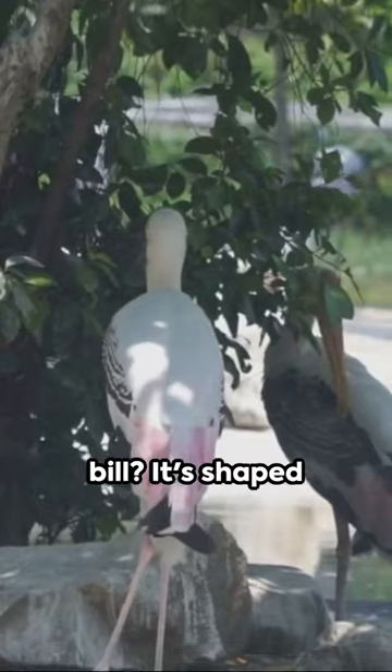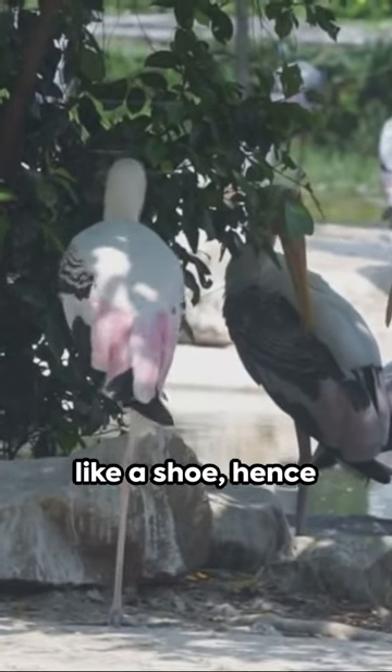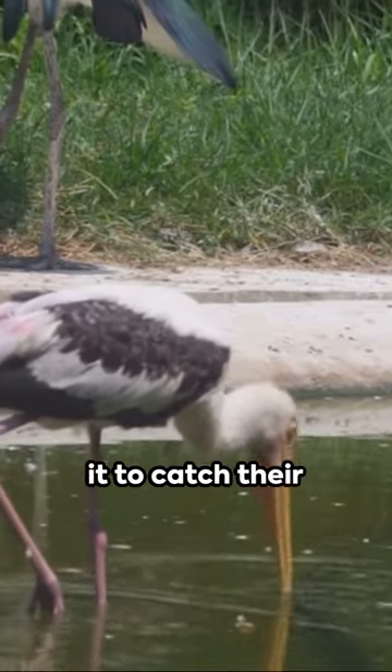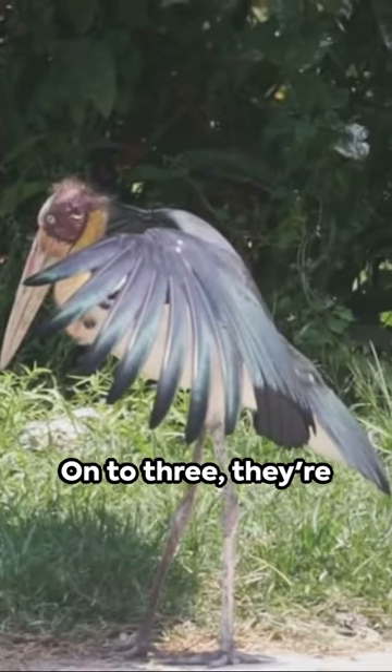Fact two: their bill is shaped like a shoe, hence the name. But it's not just for style — they use it to catch their fishy feasts.